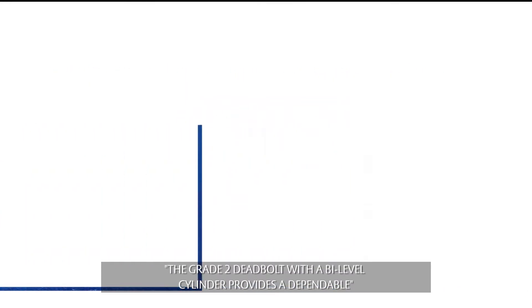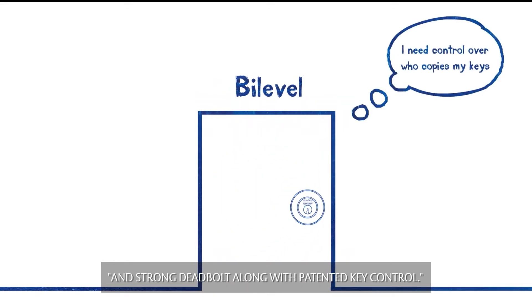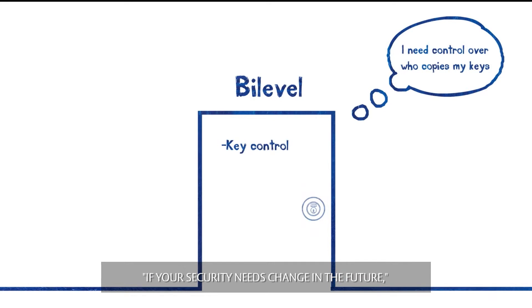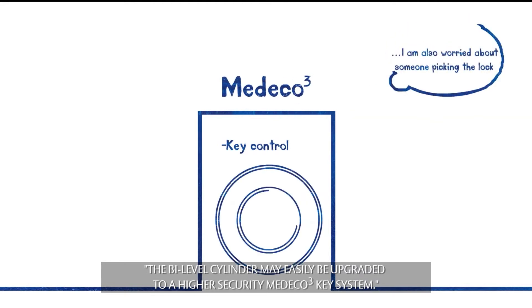The grade 2 deadbolt with the bi-level cylinder provides a dependable and strong deadbolt along with patented key control. If your security needs change in the future, the bi-level cylinder may easily be upgraded to a higher security Medeco 3 key system.